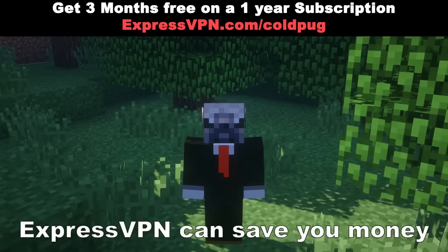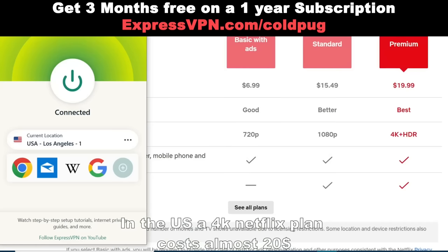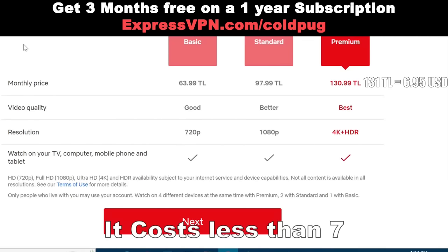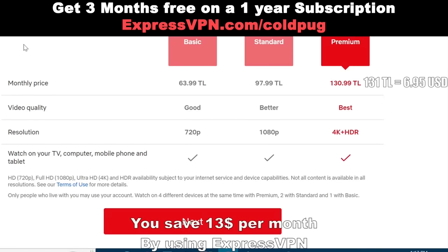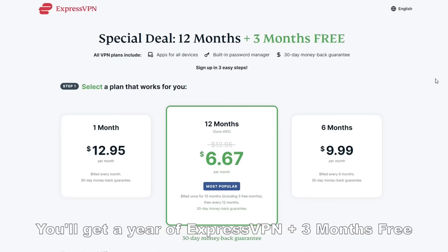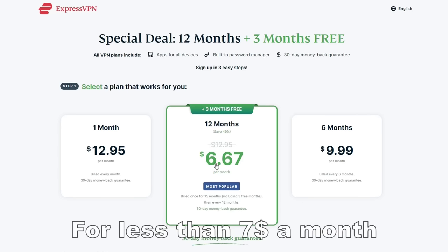Did I mention ExpressVPN can save you money? In the US, a 4K Netflix plan costs almost 20 bucks. But if you switch to somewhere like Turkey, it costs less than 7, which means you save 13 bucks per month by using ExpressVPN. And if you use my link, you'll get a year of ExpressVPN plus 3 months free for less than 7 bucks a month.